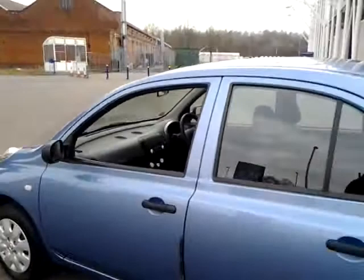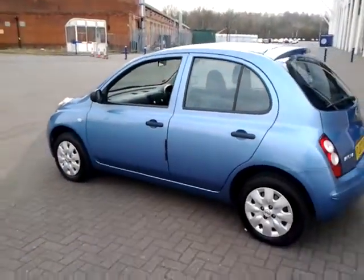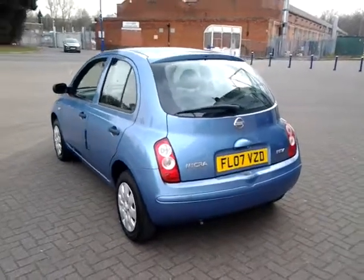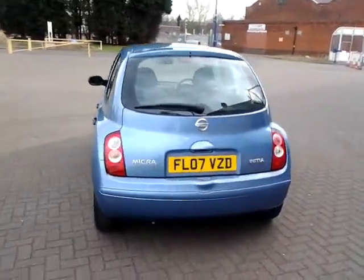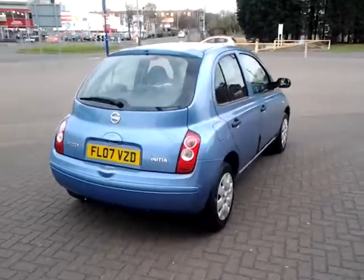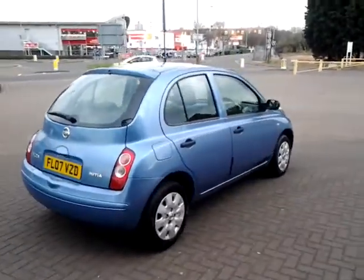Don't forget, for total peace of mind, all of our Sturgis approved used cars come with 3 months warranty. This vehicle is available to be reserved online today — all you need to do is simply click the reserve now button to the right-hand side of this video.